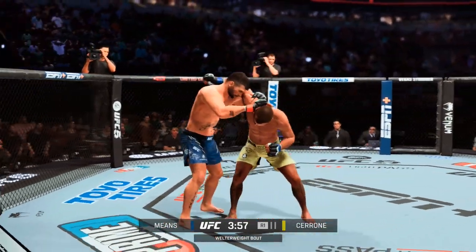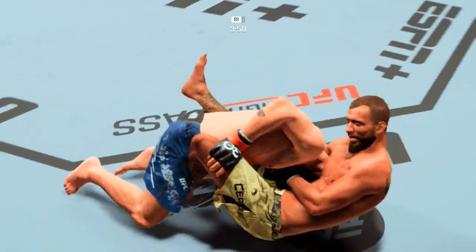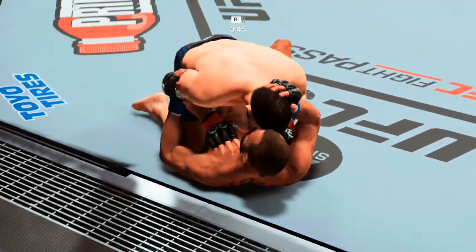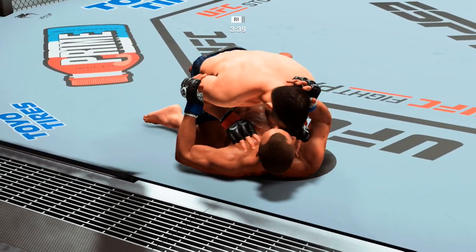Cerrone's takedown defense is there. He jumped guillotine right away — and he got out! How good is that? This guy is so aware, he never leaves anything on too long. Making all these shots count.